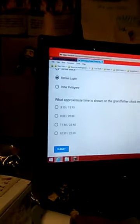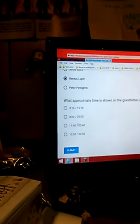Which approximate time is shown on the Grand Flower Clock in The Burrow? I don't know military times. I'm gonna think it's 10. Submit.